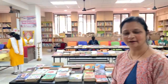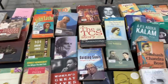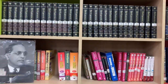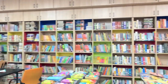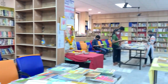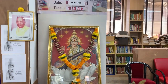And this time here is a book exhibition. Let me tell you, we have more than 35,000 books in this library. Let's see some of the books.